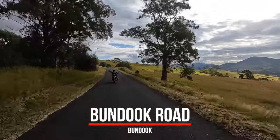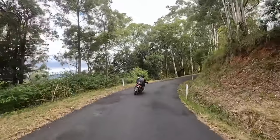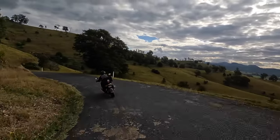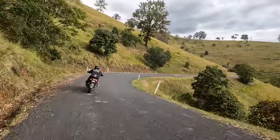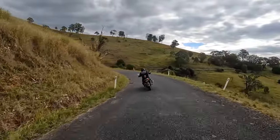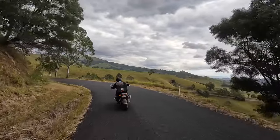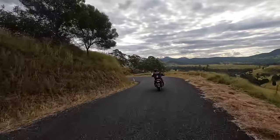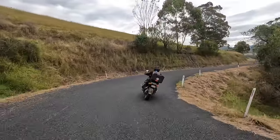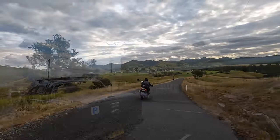From Bunduk we decided to take the bitumen Bunduk Road, which made Tony happy — she'd had enough dirt by now. The alternative was Bakers Creek Road which takes you further out away from Gloucester, but it's a very good gravel road. Bunduk Road is actually a beautiful surface with incredible scenery on a twisty road, which gets us to Gloucester in time for a coffee before we head to our motel.